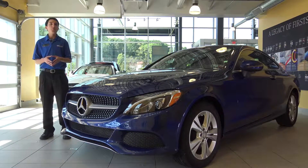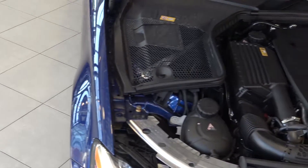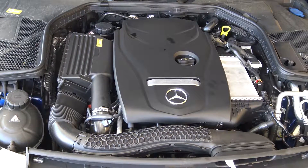This vehicle takes the same performance figures from our C300 sedan. It has a four-cylinder turbocharged engine with 241 horsepower and 273 foot-pounds of torque.